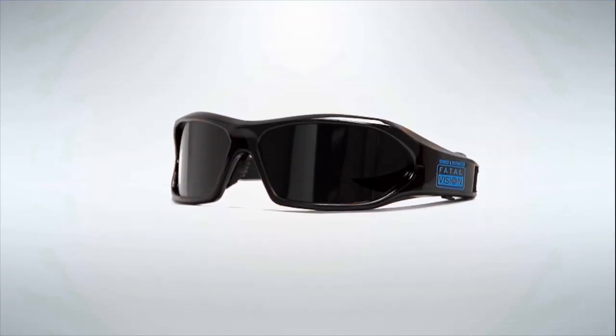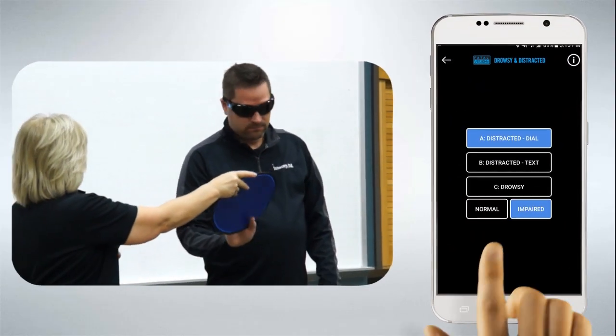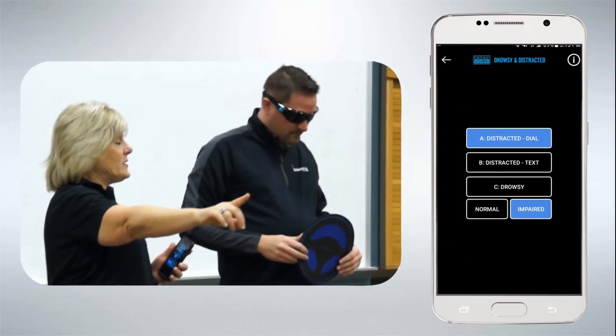Mode A, the Distracted Dial Setting, simulates what could happen if someone takes their eyes off the road just long enough to dial a phone.